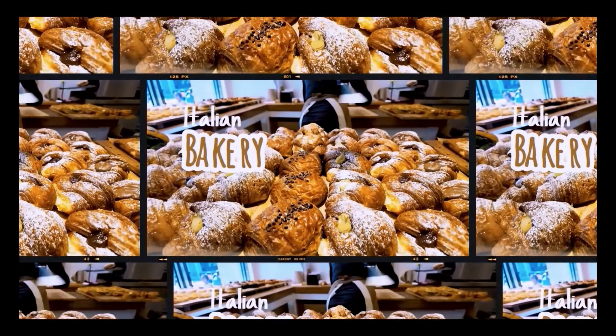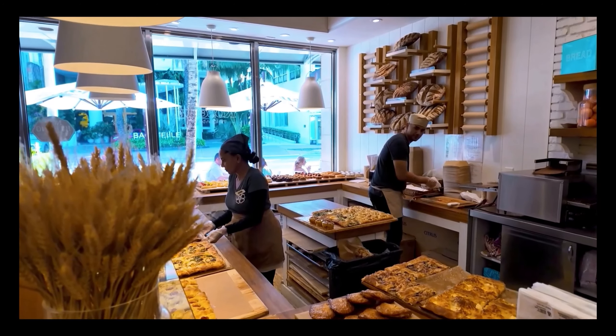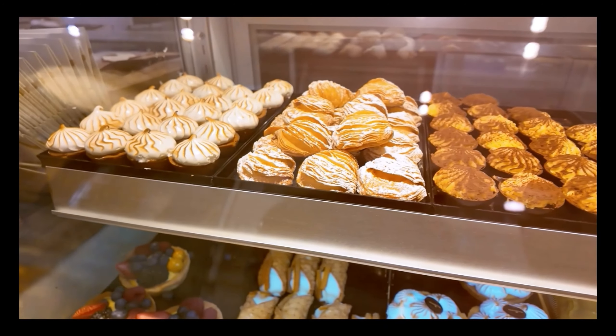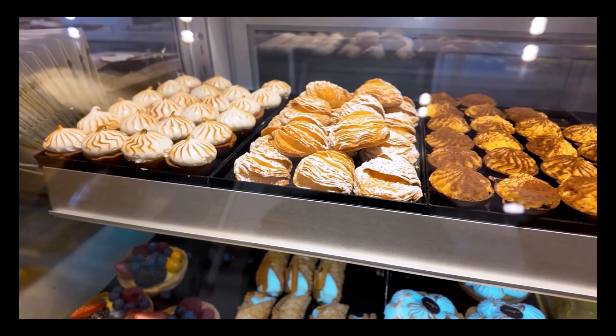We got here a little bit early. We needed to stop someplace for breakfast, so we stopped at Rosetta. Rosetta is one of my favorite places to go when I am in South Beach because they're an amazing bakery — they're baking everything fresh all day long.